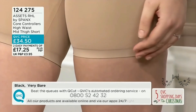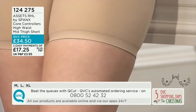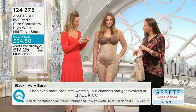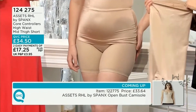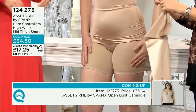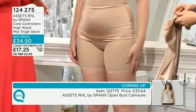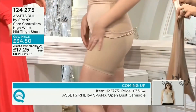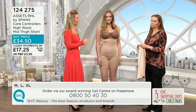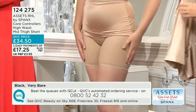We're going to 124275. These are our Core Controllers — a high waist and mid-thigh shorts. They're very similar to the shape we just saw that sold out, but these have a totally different feel. Very silky, very soft. High waisted again, taking the shaping to right underneath the bust line. Fabulous, powerful shaping. No seams — they've got no seams at the front or seat, only a seam down the back. Really smoothing and shaping. Slinky, lighter weight fabrics will just glide over the top of these.